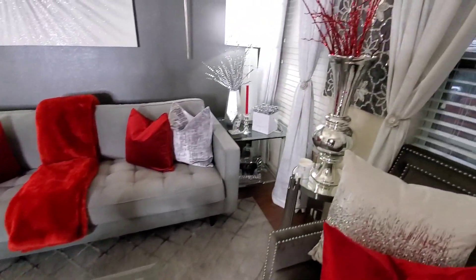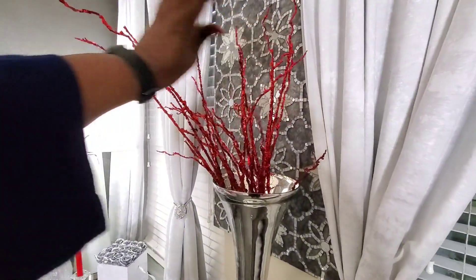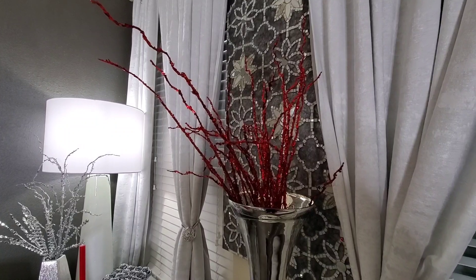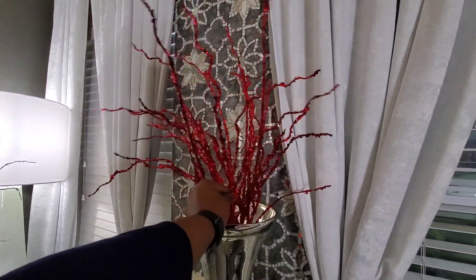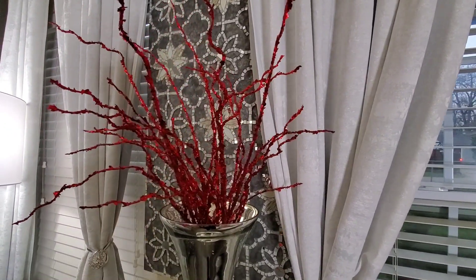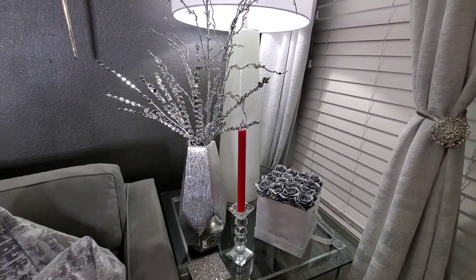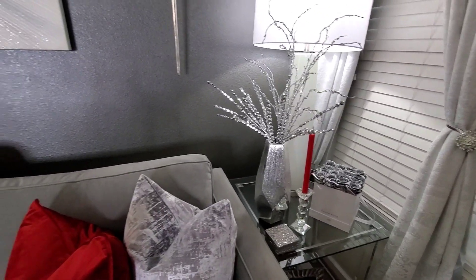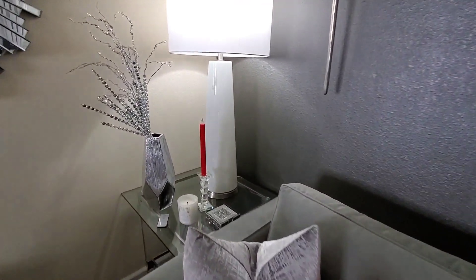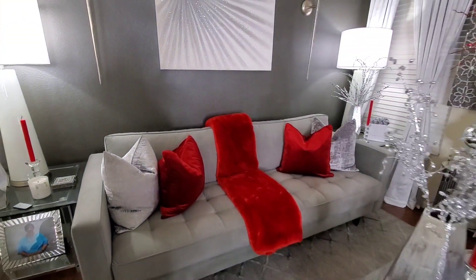I put some glitter in my vase and added this string of sticks here. When your style is glam, you can use some Christmas items throughout the year — in my opinion, this can be used all year round if you're glam and love red. I also used two little taper candles in the corner, and that pretty much sums up how you can get red as your pop of color with a neutral background.